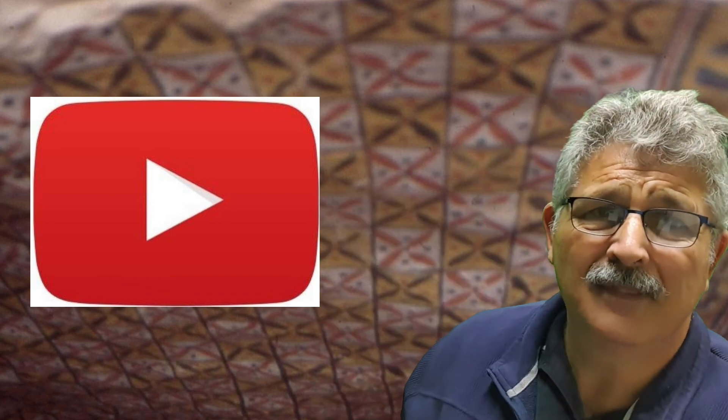If you enjoyed this video, press the subscribe button, give it a thumbs up, take care and see you soon. Bye for now.